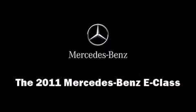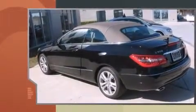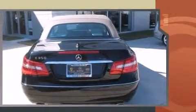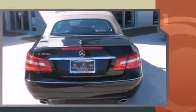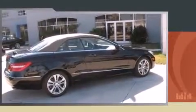Treat yourself to a test drive in the 2011 Mercedes-Benz E-Class. This two-door, four-passenger convertible offers the latest in technological innovation and style. Mercedes-Benz made sure to keep road handling and sportiness at the top of its priority list.